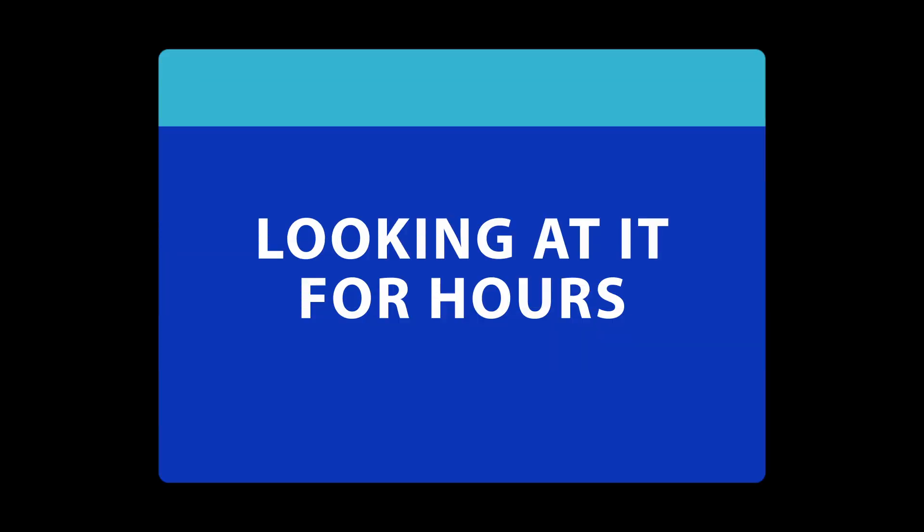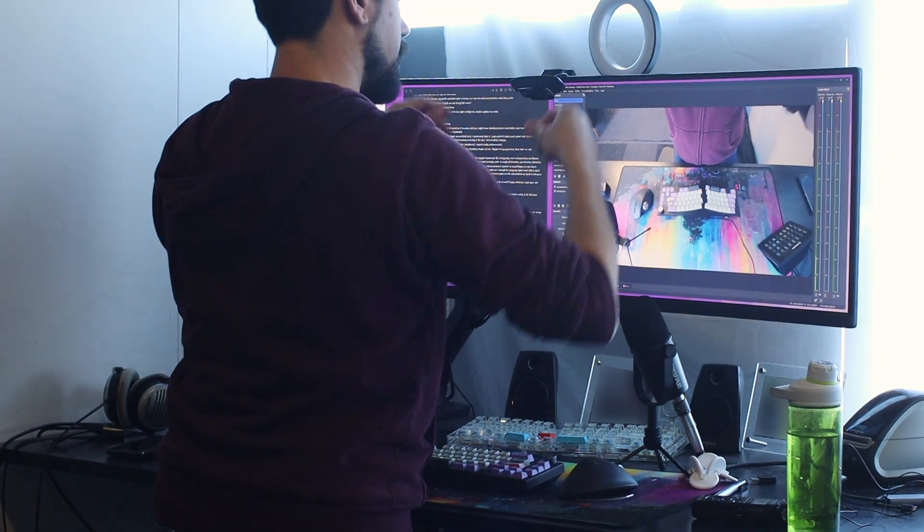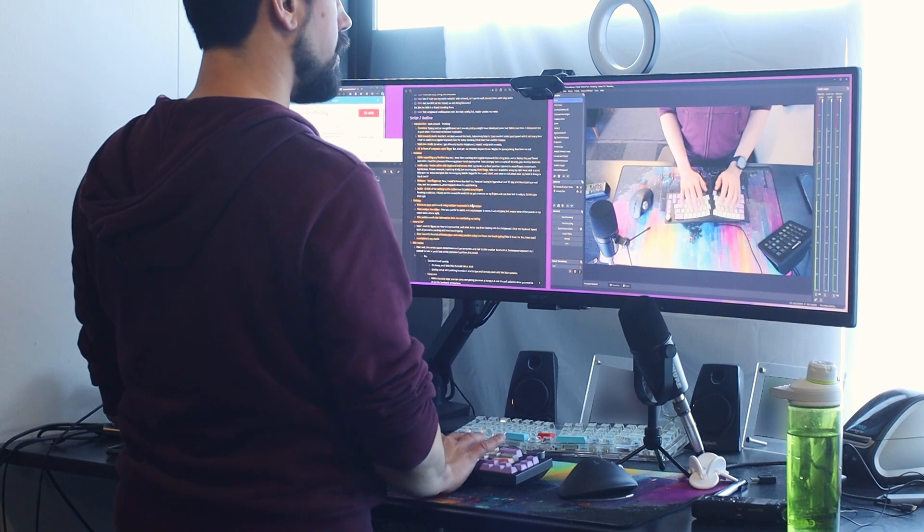I'd type a couple of sentences that hit all the letters, then compare: are my fingers moving to the right spots? So I went and started typing, looked at it for a couple of hours, and saw the results. The easiest fix was to put a camera on my fingers and see how bad it really was.